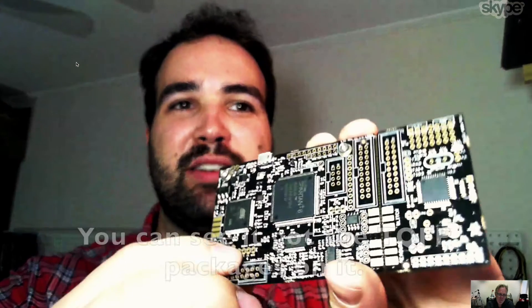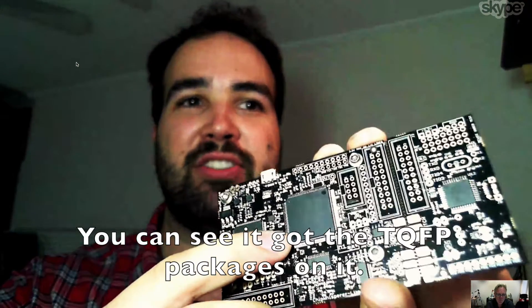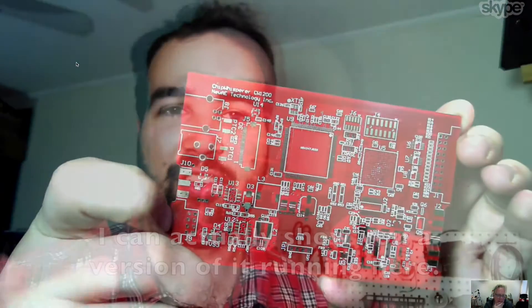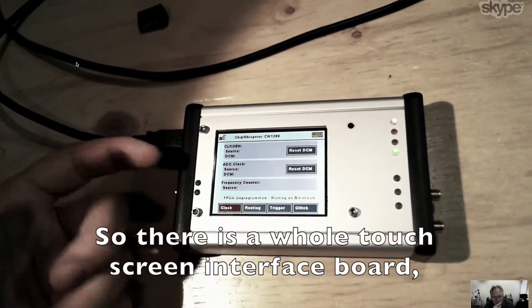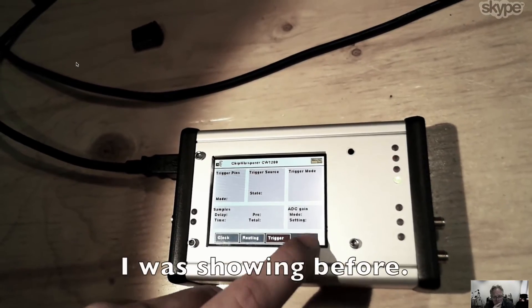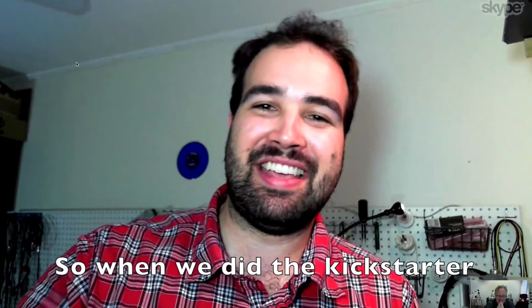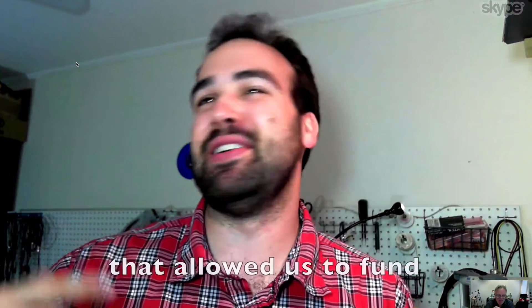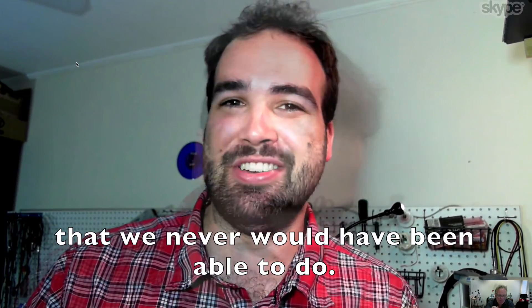What is your next step? I'm calling it the Chip Whisperer Pro. This board was designed to be sort of hand assembled — you can see it's got the TQFP packages on it. The next step is a more advanced one. I can actually show you a version of it running here. It adds a whole touchscreen interface board, but the back end is that same FPGA board I was showing before. When we did the Kickstarter, we ordered a thousand of them, and the Kickstarter money allowed us to fund a really big production order that we never would have been able to do otherwise.